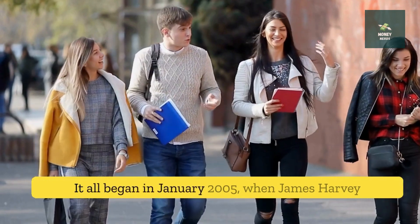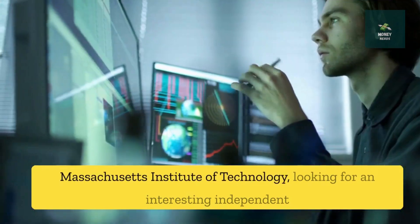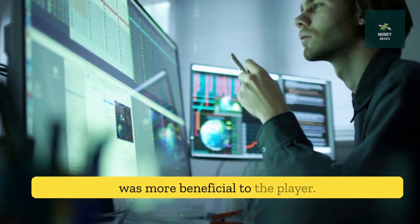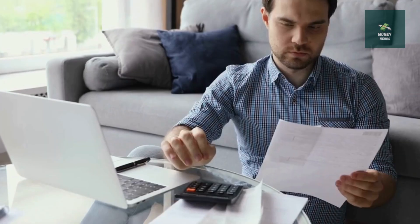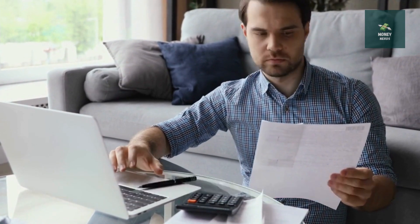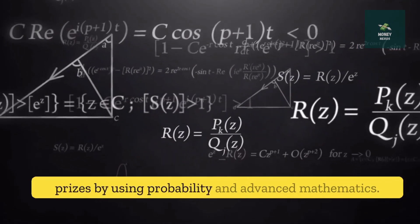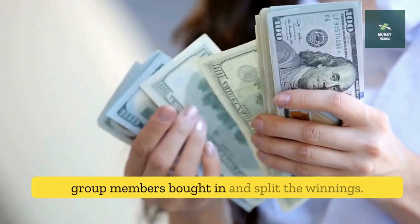It all began in January 2005 when James Harvey was about to begin his final semester at the Massachusetts Institute of Technology. Looking for an interesting independent study project for his final term, he considered comparing the lottery games Powerball and Mega Millions to see which was more beneficial to the player. That's when he discovered Cash Windfall and its unique roll-down feature. He calculated that it would only take approximately $100,000 in tickets to ensure success, and that they could win prizes using probability and advanced mathematics. When the jackpot reached $2 million or more, group members bought in and split the winnings.